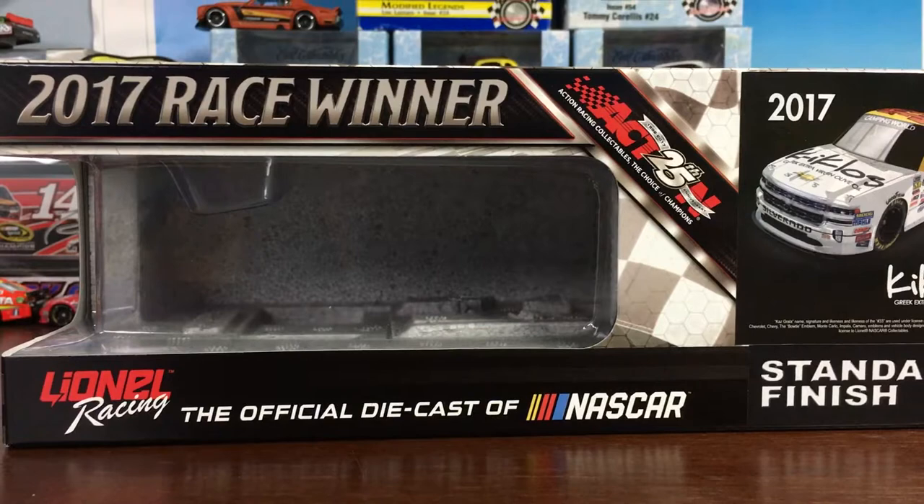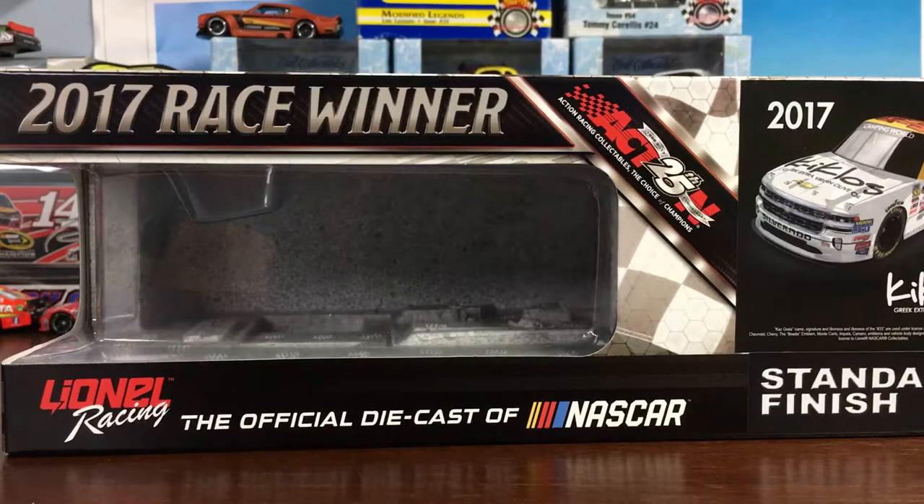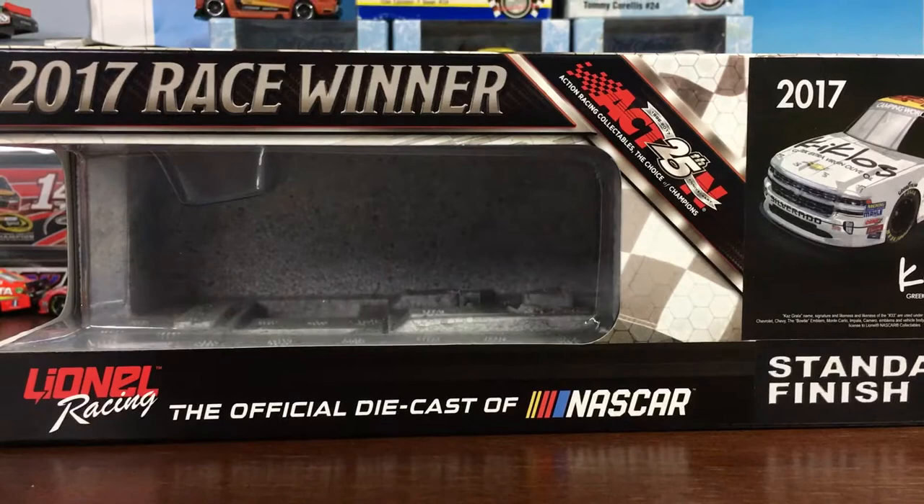What is up YouTube? It's Bart 35's iCast back with another review, and today it is on the 2017 Kaz Growler Daytona Winner.